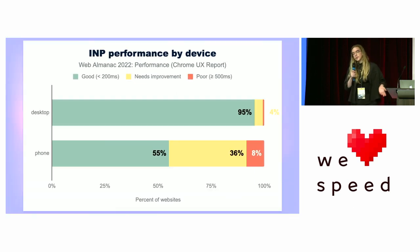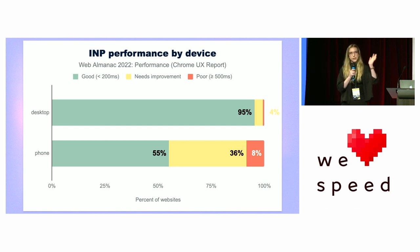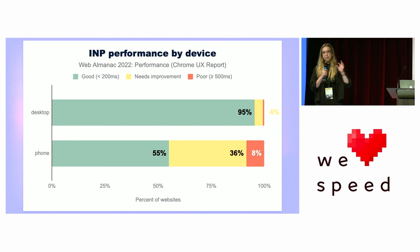In contrast, let's look at INP performance by device. On desktop it's fairly good, but on mobile we see a pretty big difference. INP is an aggregate of all — or most — inputs on the page, and it measures the time between inputs and the next paint, giving us the full cycle. But be careful: INP measures until the next paint, which might not be the paint triggered by the input you're expecting.